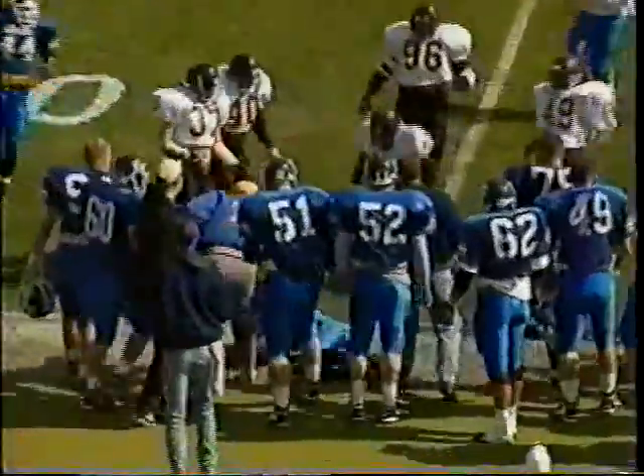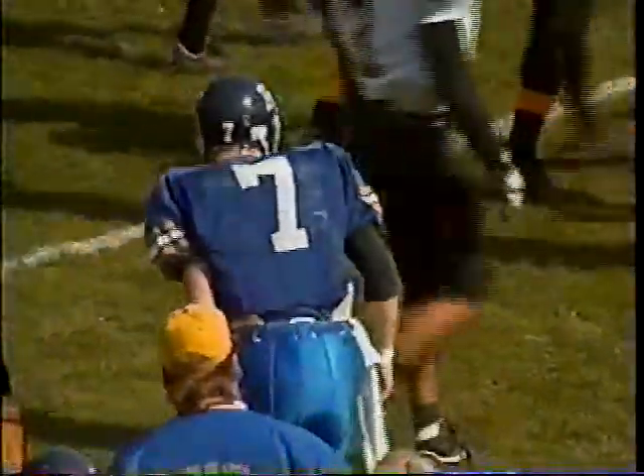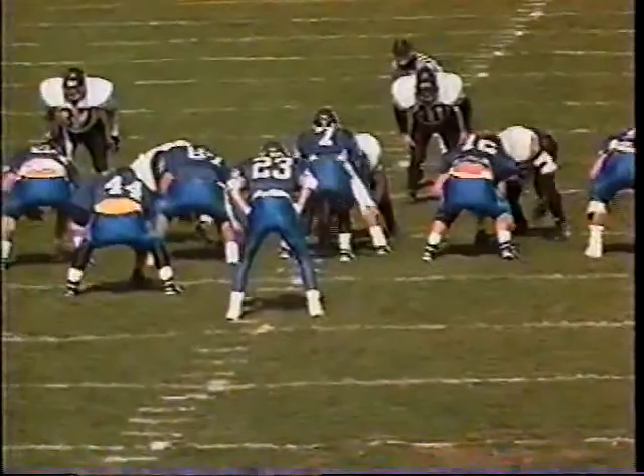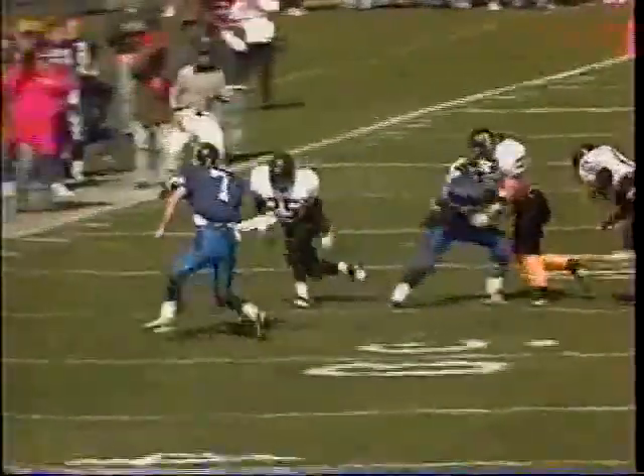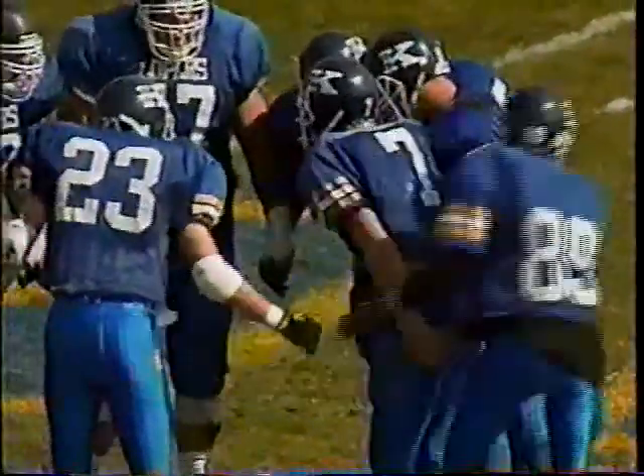Again with the bootleg — Terry has nobody open and keeps it himself. He needs the 43-yard line and may be a yard short. Terry, number 7 from Kozad, Nebraska, 6'1" 185, runs the boot again looking downfield. Nobody there, so he tucks and runs — great open field tackle by number 25, Sean Francisco, stopping Terry just short.